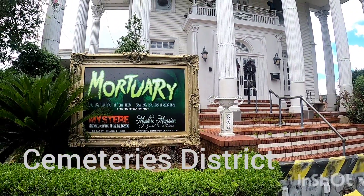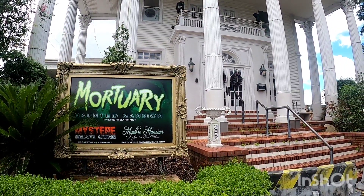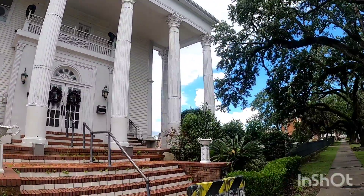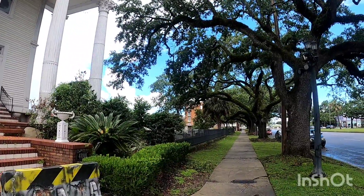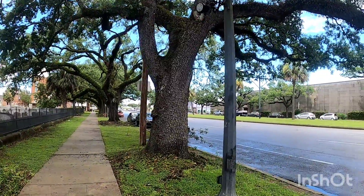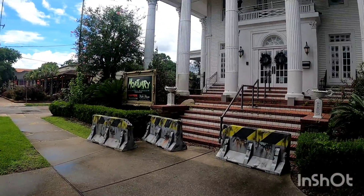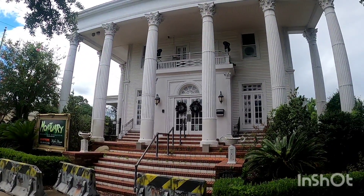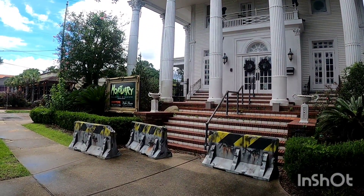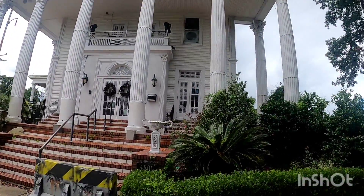Hello and good morning — or late afternoon — from New Orleans. Welcome to the cemetery district, or as they just call it, 'cemeteries.' The reason they call it that is because there are about 10 different cemeteries right in this area. Right here is the Mortuary Haunted Mansion, and it says they have escape rooms and you can have special events here, so it's a fun little place.